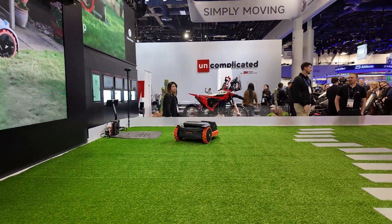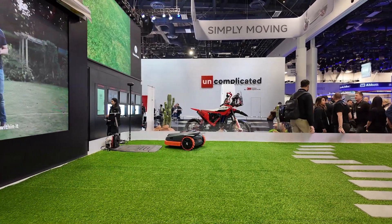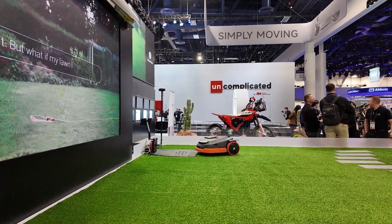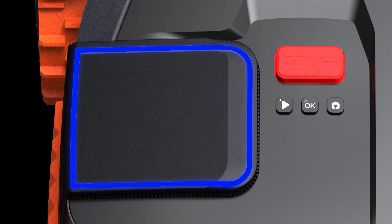Not only is this better at a consumer level for speed and stability, but it also allows Segway to tap into the commercial market for much larger lawns. Aside from its size, the other visually noticeable enhancement on the mower is the integrated screen, which delivers real-time updates on the operational status of the mower.